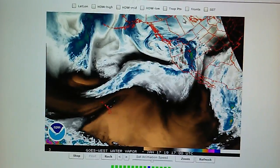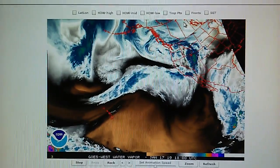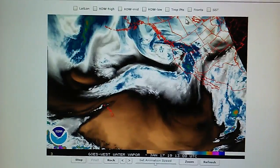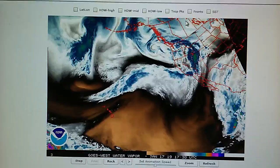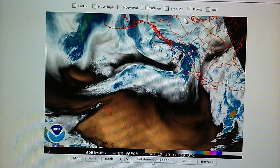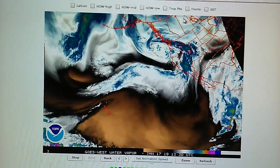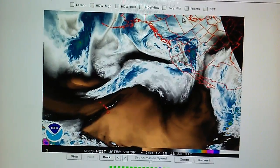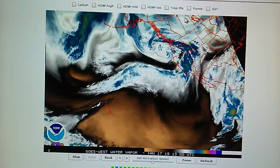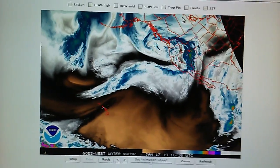The day before, on the 15th, we had 9/16ths of an inch. Back on the 14th we had 1 and 17/32nds, which is 1.531 inches. Back on the 12th, which I believe I already reported, we had 11/16ths. So since the 12th we've had 5.938 inches, which is pretty good.